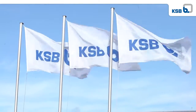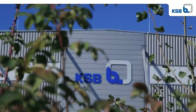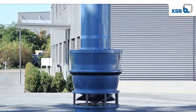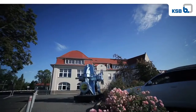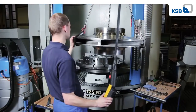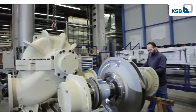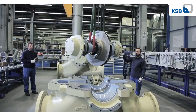KSB Aktiengesellschaft is one of the world's leading suppliers of pumps, valves and service. KSB develops high-performance pumps and valves for the transportation of water and wastewater. The Hanna factory is the KSB Group's competence centre for water and wastewater pumps. Around 480 staff manufacture more than 12,000 pumps a year in the location's 24,000 square metre production area.